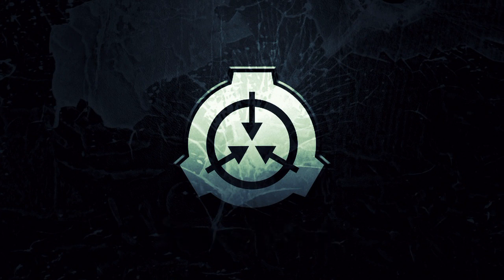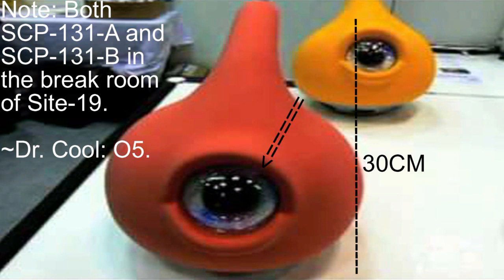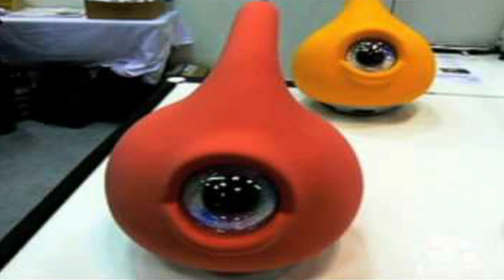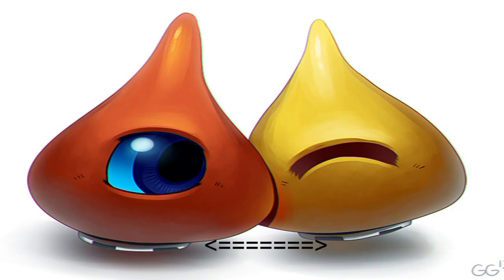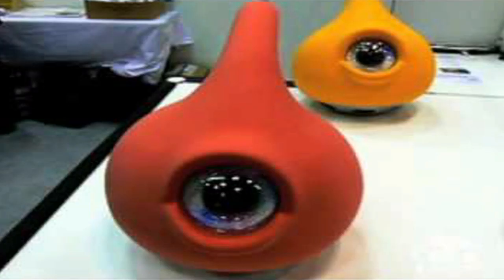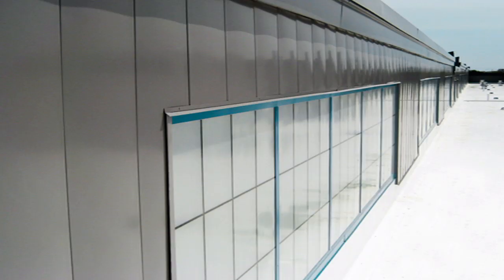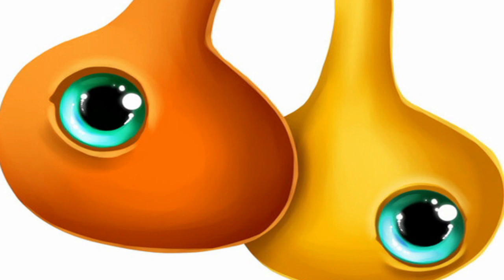Description: SCP-131-A and SCP-131-B, affectionately nicknamed the eye pods by personnel, are a pair of teardrop-shaped creatures. Roughly 30 centimeters, or 1 foot, in height, with a single blue eye in the middle of their bodies. SCP-131-A is bright orange in color, while SCP-131-B is mustard yellow. At the base of each creature is a wheel-like protrusion which allows for locomotion, suggesting that the creatures may be biomechanical in origin. The subjects can move surprisingly fast, covering over 60 meters, or 200 feet, in a matter of seconds. The subjects however lack a braking system, which has led to some rather spectacular, if not overly amusing, mishaps. The subjects have also shown the ability to climb sheer surfaces and have gotten lost in the air vents on more than one occasion.